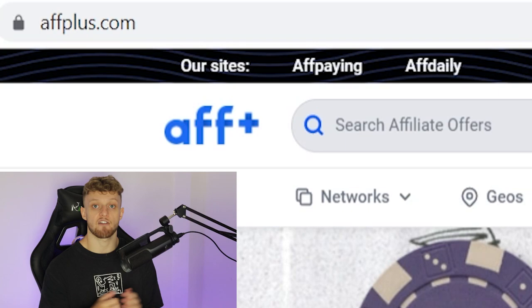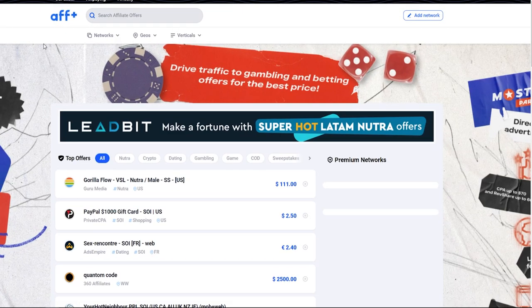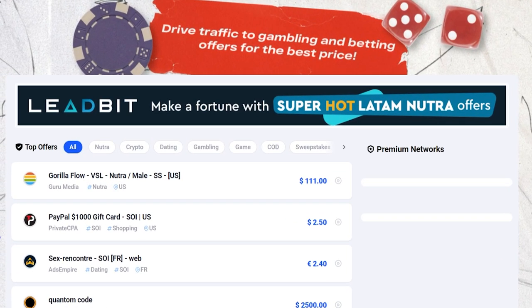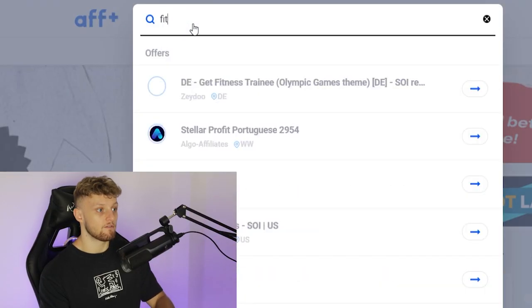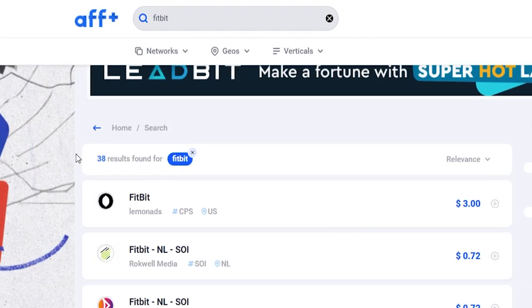The first website I want to point your attention to is a website called AFPLUS.com. On AFPLUS, they have all types of CPA offers and they allow you to search a big database of CPA offers and then you can go ahead and go into the networks that have those offers. We're going to be promoting a specific offer in the weight loss and health and fitness niche, and that offer is going to be a Fitbit giveaway. So go to AFPLUS and just type in Fitbit. When you scroll down, you can see there are 38 results for Fitbits.